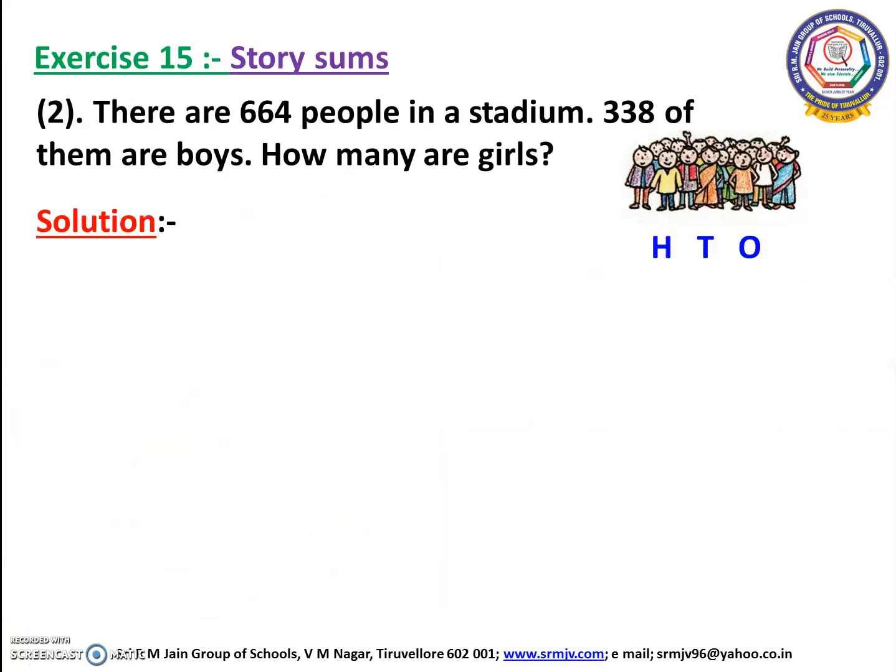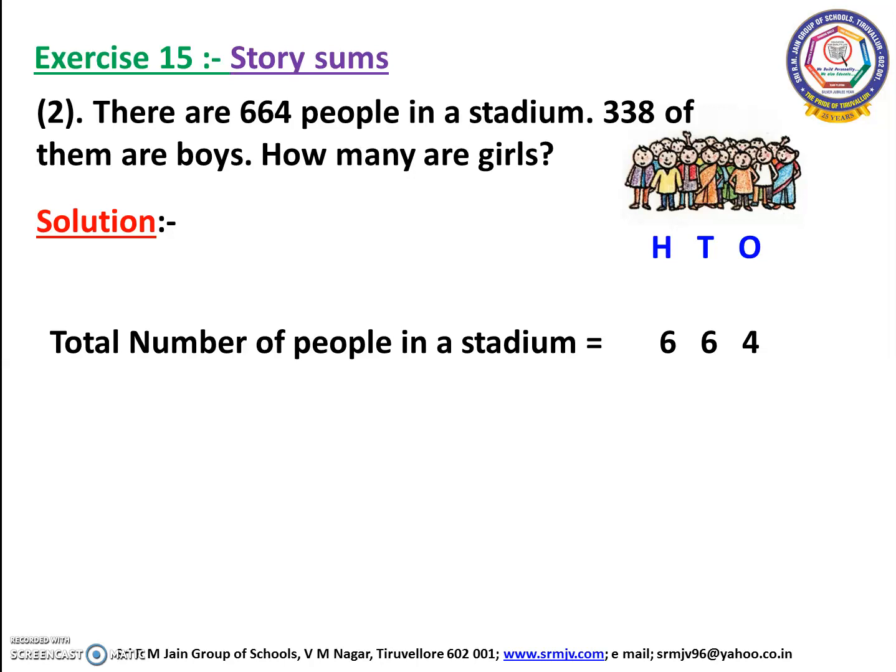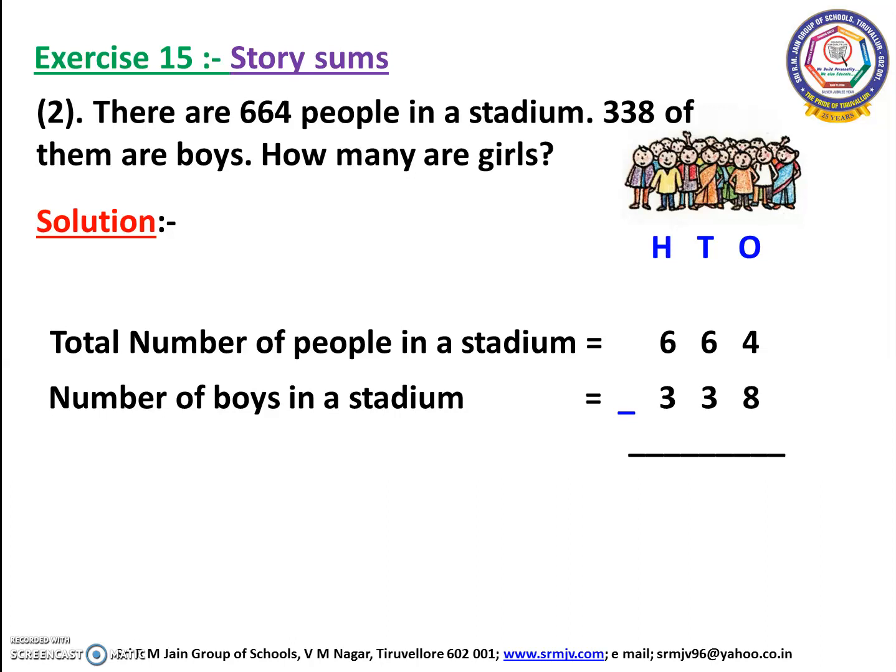This is the sum we are going to work out, children. There are 664 people in the stadium. 338 of them are boys. How many are girls? Let us see what we know and what we need to find. We know the number of people in a stadium is equal to 664. The number of boys in the stadium is equal to 338. Now we need to find the number of girls in the stadium.